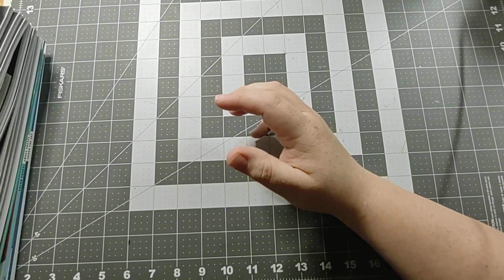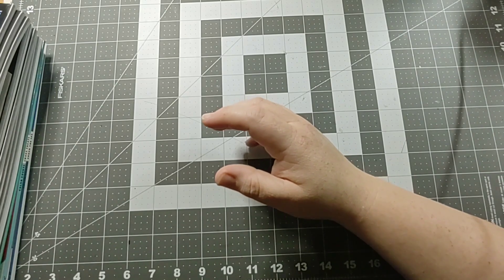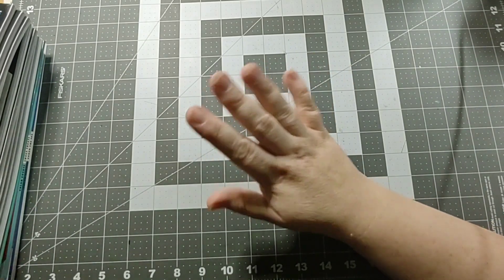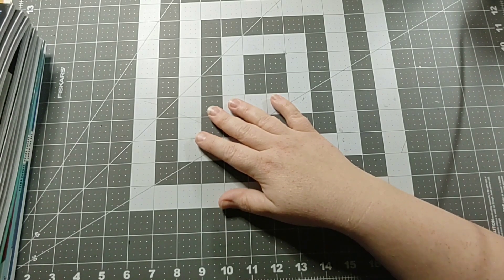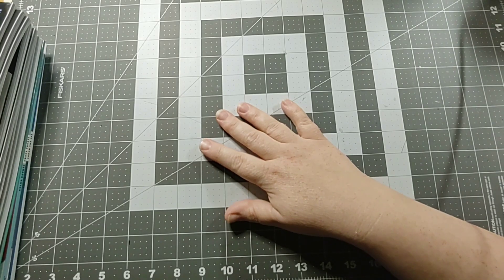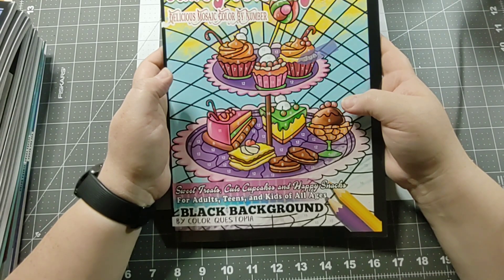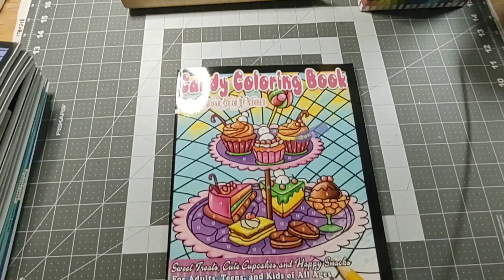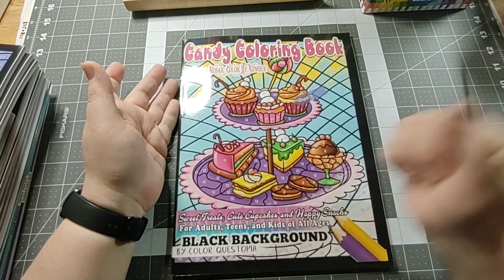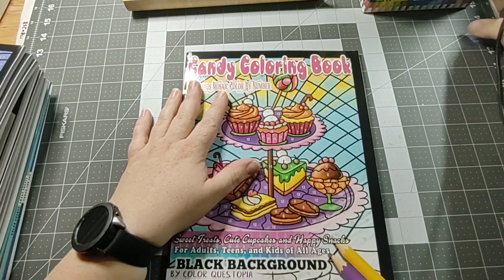A lot of these are from Color Questopia — that's like my go-to. I love their books. I love the fact that they have the black backgrounds, though you can get the white ones if you like. I prefer the black backgrounds. So the first one I'm going to show you is the Candy Coloring Book by Color Questopia. Here's the color key — I'm sure everybody's familiar with that.